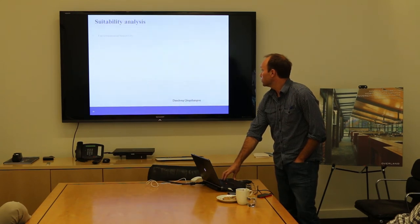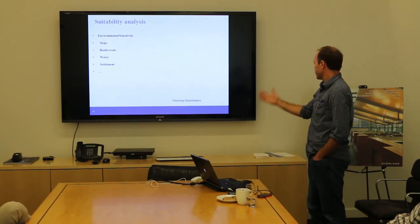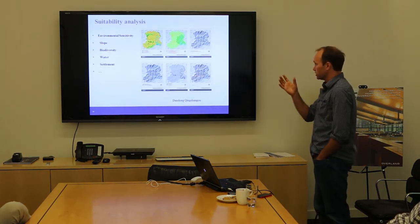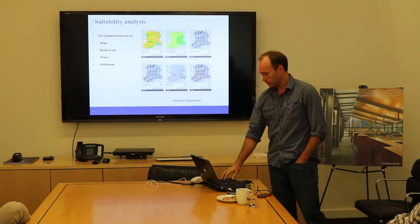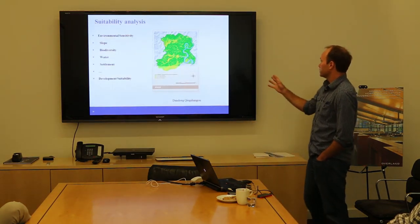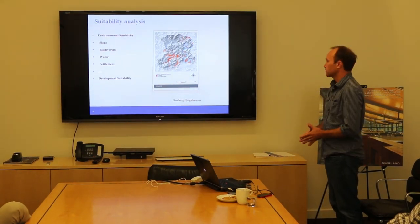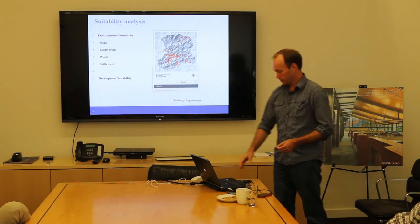A lot of the China work involves very large planning projects. This is a project from far north in a place called Dengdong Qingming. On these types of projects, we look at existing environmental conditions — slope, biodiversity, water systems, settlements — and do a site suitability analysis. What areas are most sensitive? You can turn that into what areas are best to be developed. We do a development suitability analysis looking at all of these constraints, because otherwise people will just go in and start building cities everywhere, which does happen.